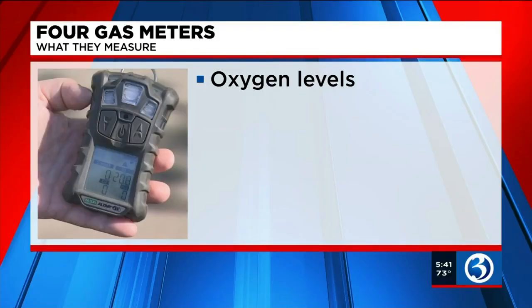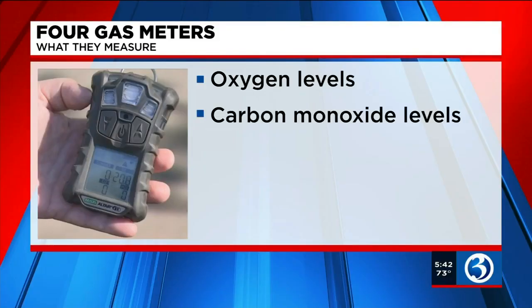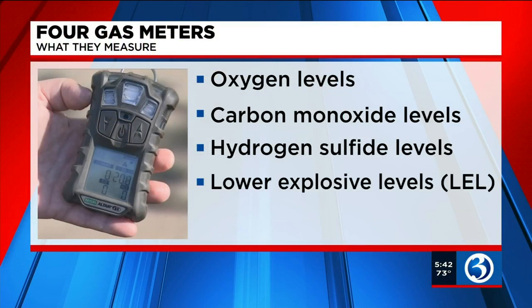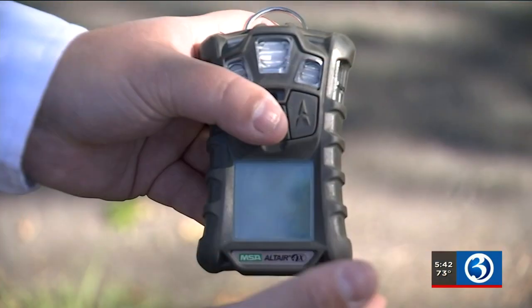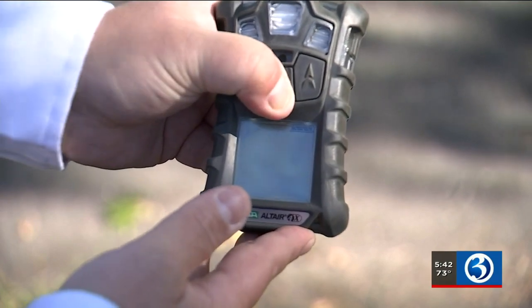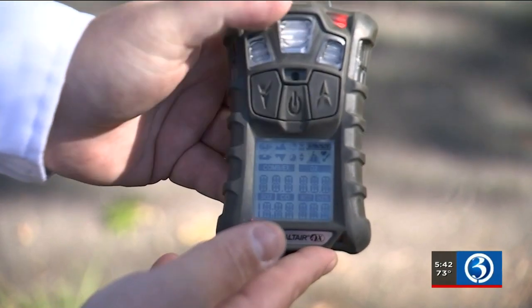It measures oxygen levels and carbon monoxide levels. Anything that gets greater than 35 percent, we automatically put on our SCBA packs and we go on air. It also detects hydrogen sulfide levels and lower explosive levels, also known as LELs. The meters draw the air in through these pads, and if the levels are out of range, an alarm goes off to warn firefighters.